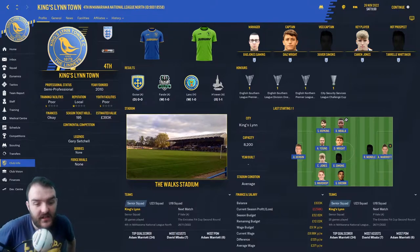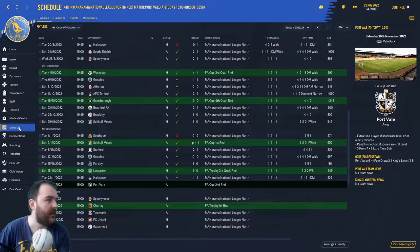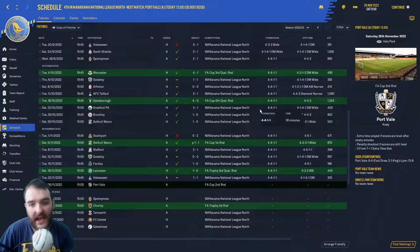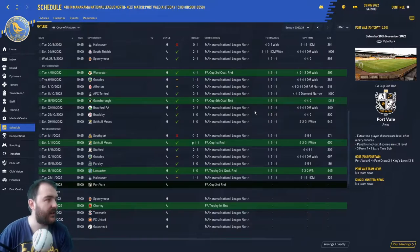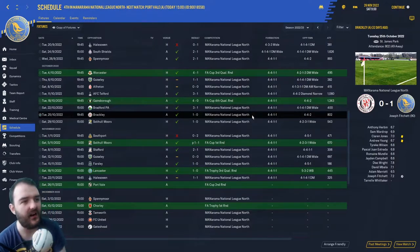The kits are very, very nice. We've also got some other big news that I'll get into after we've been through our results from the last few games. You were last with me for the game against Bradford PA — a very nice 3-1 win. Since then, we played Brackley and were very, very lucky to get a win there.